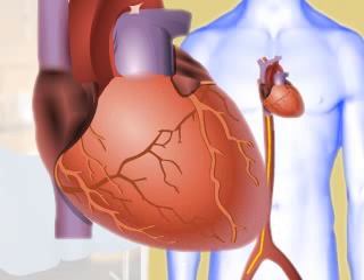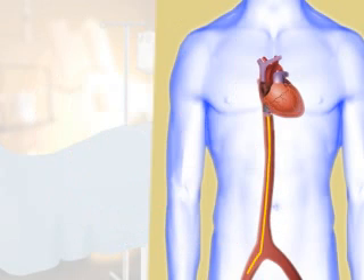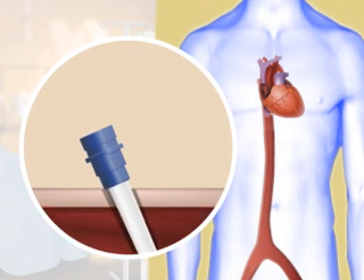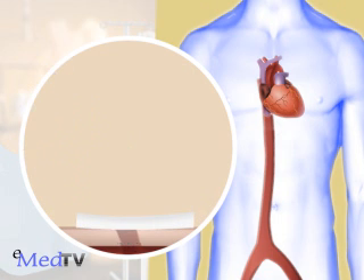After locating this area, your doctor will determine which treatment method is possible. The decision is based on the location and type of the abnormal beat. When the procedure is complete, you may feel some discomfort as the catheters are removed and pressure is applied to the entry sites.